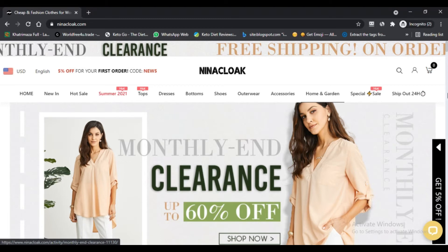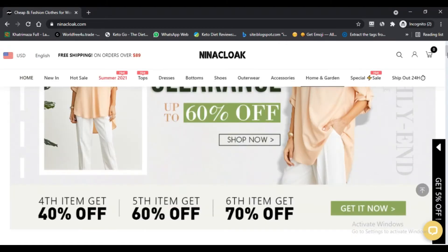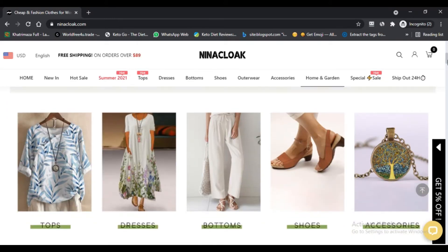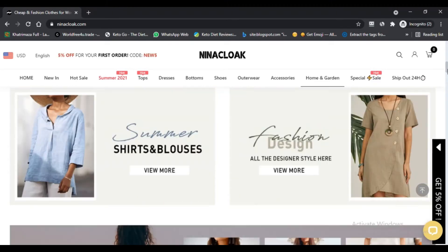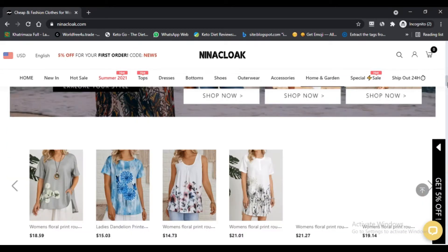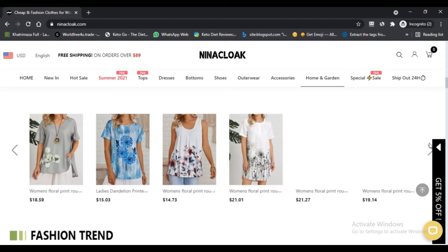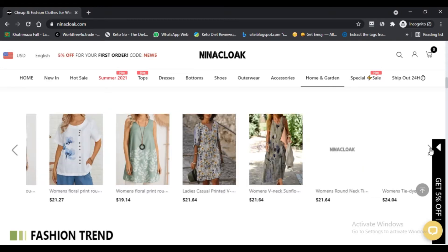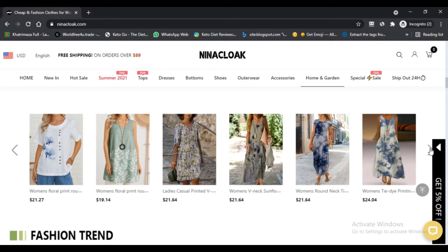We think the website may be a scam — exercise extreme caution when using this website. NikScamAdvisor reviews each website automatically for 40 different elements, like who owns the website, are the contact details hidden, where the website is hosted, what technology is being used, and much more.